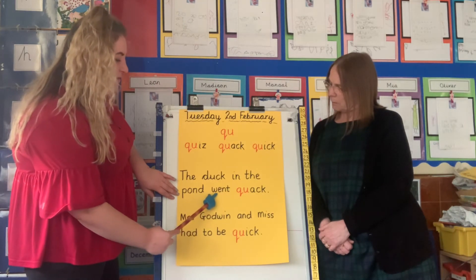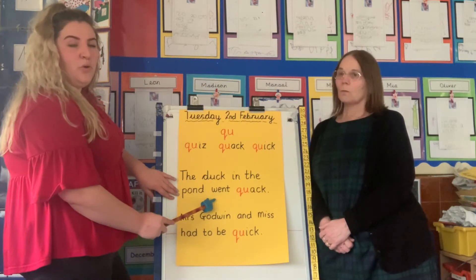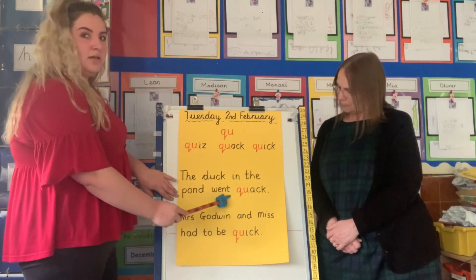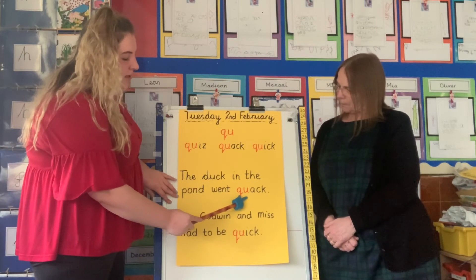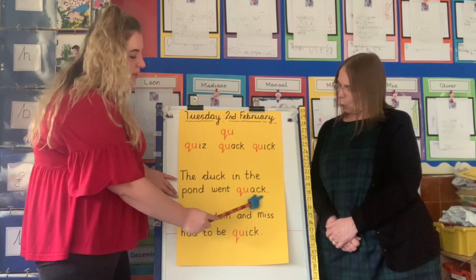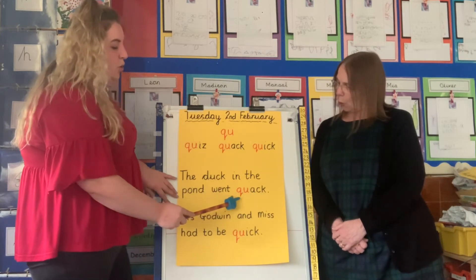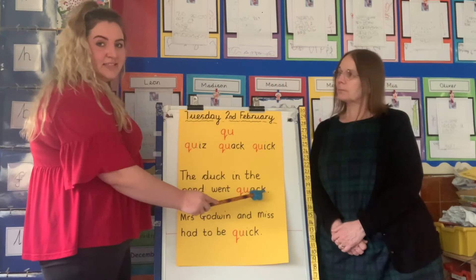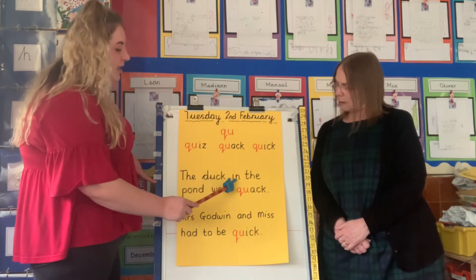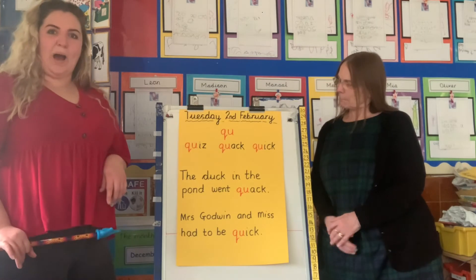Put those sounds together — what word do you get? Good job, let's do that together. And there's a full stop there to let us know that it's the end of our sentence. Let's read that sentence all together: 'The duck in the pond went quack.' Well done!